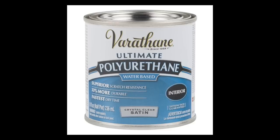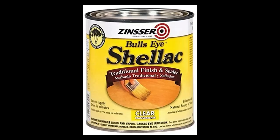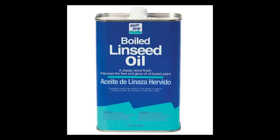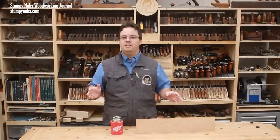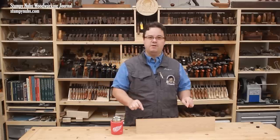A water-based polyurethane, an oil-based polyurethane, an alcohol-based shellac, or a natural penetrating oil such as tung oil or boiled linseed oil. All of these have their own characteristics, which might make them a good or a poor choice for your projects, but our focus is on how they change the appearance of the wood.